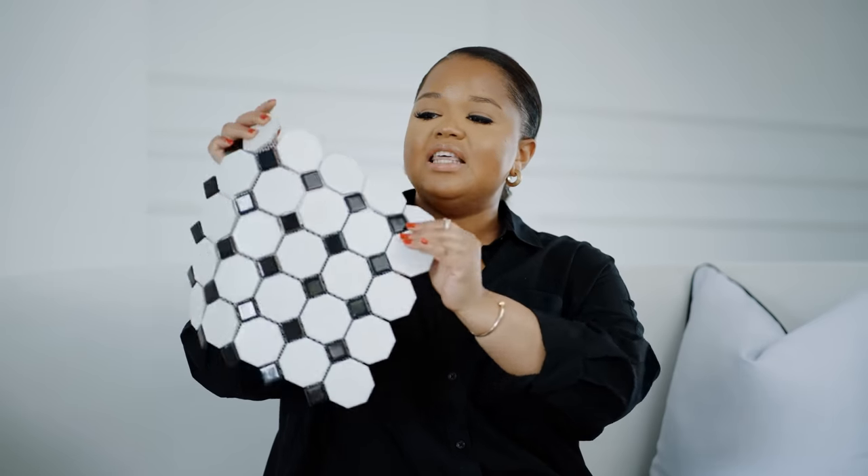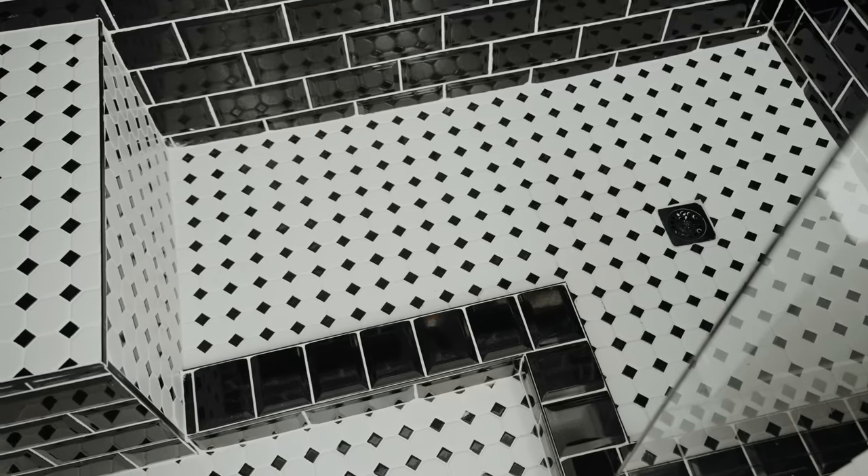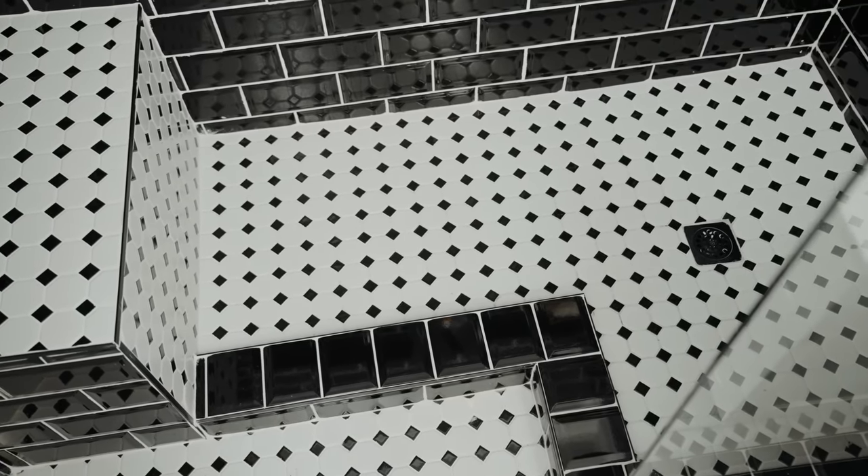This is the tile I ended up going with and I really love it — it's still giving a very classic French style. The main inspiration for the bathroom was the Alphen Boutique Hotel in Constantia, Cape Town. I really, really love that boutique hotel and I wanted the bathroom to feel as though I have that boutique hotel experience every single day.